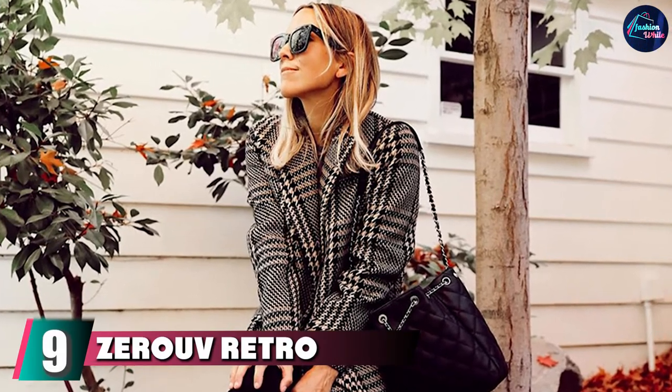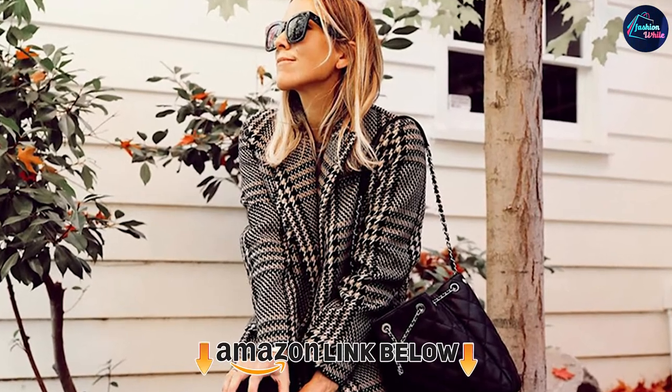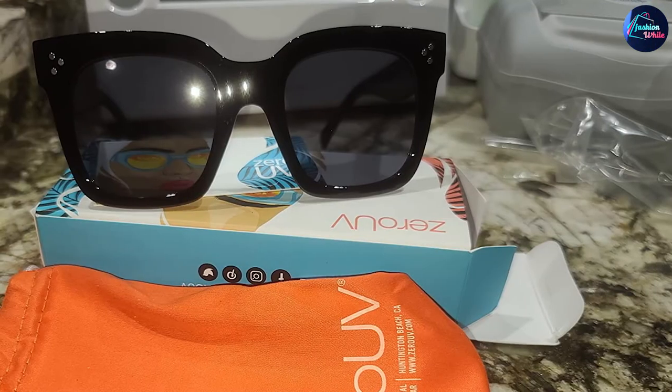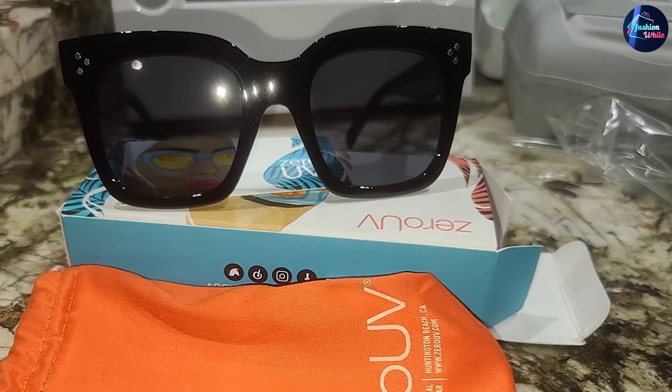Next at number nine we have the Zero Retro Oversized Square Sunglasses, worn by celebrities and fashion bloggers. With a plastic frame and mirrored lens, these sunglasses are perfect for a day in the sun. The retro-inspired frame and classic horn rim design make these sunglasses stand out from the crowd, while the oversized shape and square tinted flat lens provide great coverage. With a 30-day money-back guarantee and a 90-day limited warranty against manufacturer defects, you can be sure you're getting a quality product.